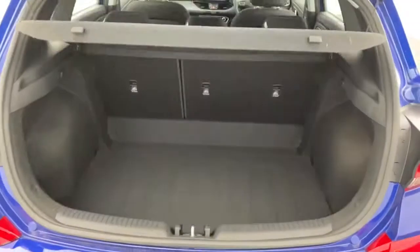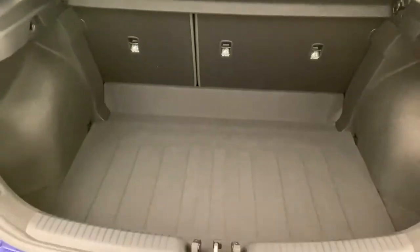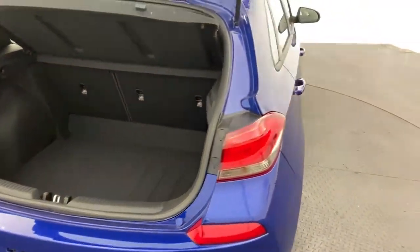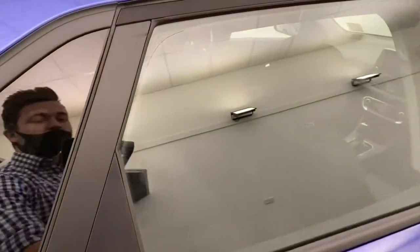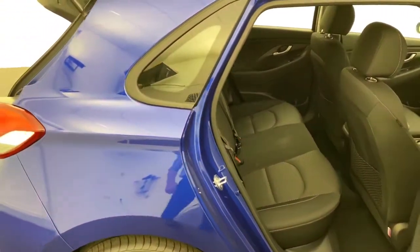Yes, it is a small car, and no, you don't get a small boot — big deep boot, plenty of room for all your shopping in there. You also get a rear 60-40 folding seat, so if you want to store anything a little bit bigger that doesn't fit in your boot, just fold the seat down and off you pop.